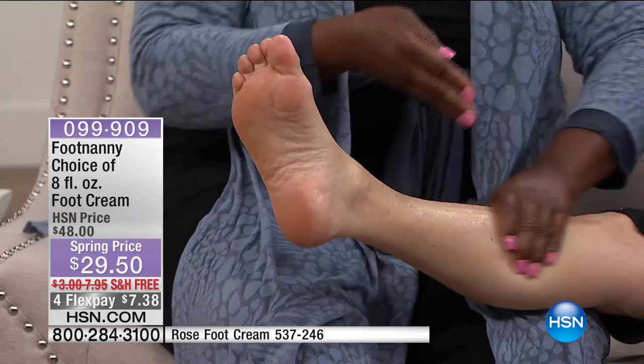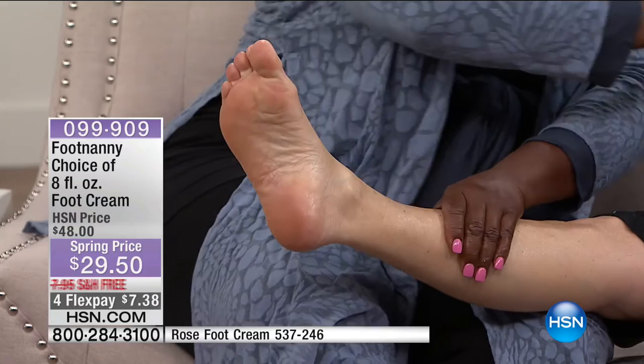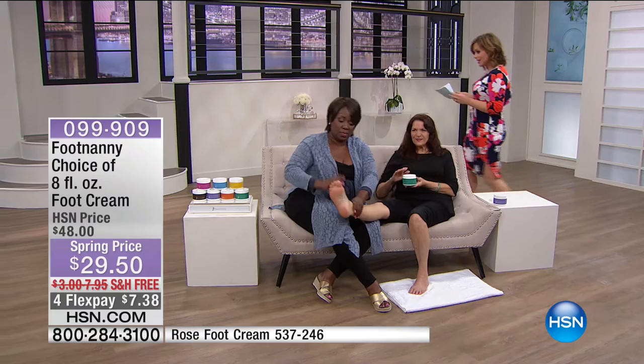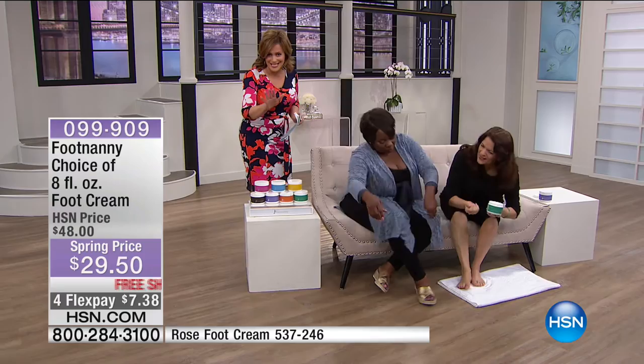This product has become so famous — everybody wants it. We sold out on HSN last time Gloria was here and it will sell out again. We have all the fragrances available, with chocolate likely going first — only 180 remaining in chocolate. For those who dislike fragrances, Gloria's concoction is also available unscented.